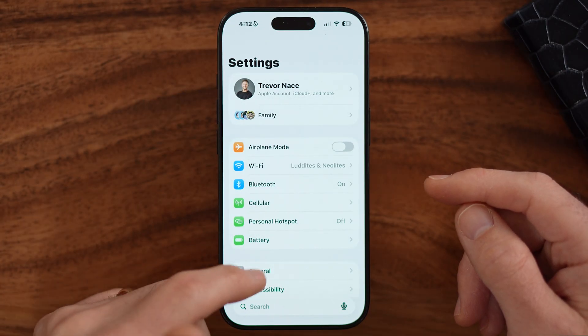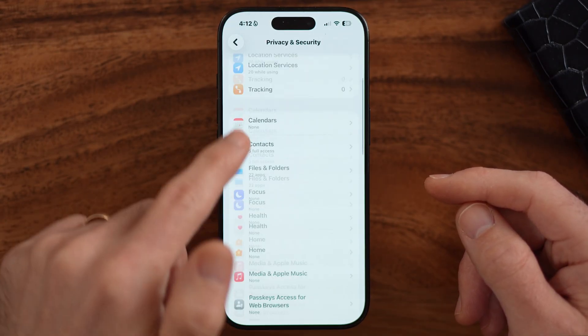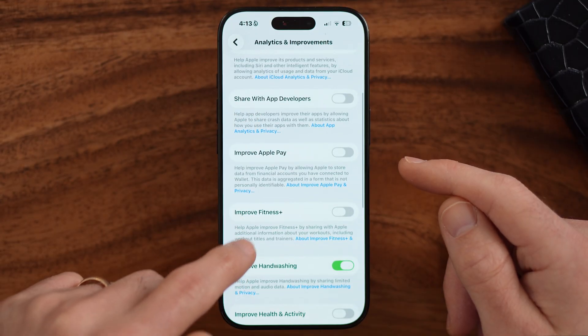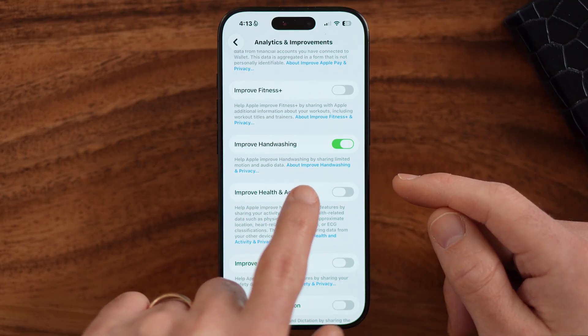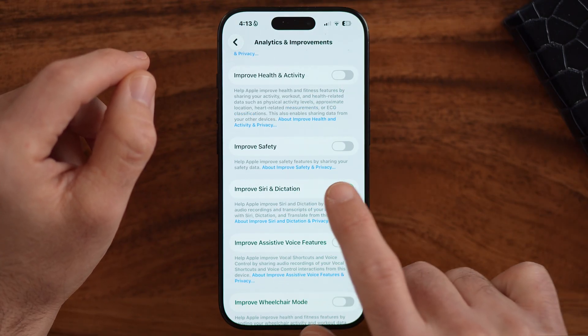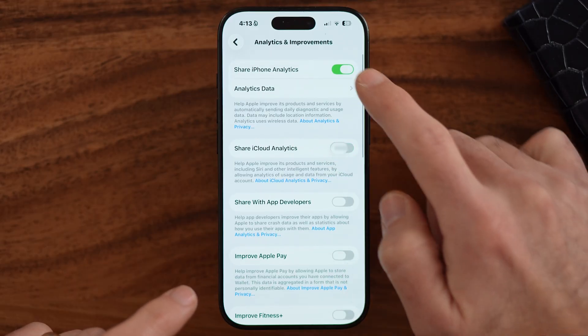Let's head into the settings of your phone first and check a big culprit — analytics. Scroll down to Analytics and Improvements. This might seem harmless, just gathering analytics about your iPhone and sending it to Apple. However, there's some audio data taken from your phone and sent to Apple. You'll see options like Share iPhone Analytics, iCloud Analytics, and Improve Handwashing — which shares limited motion and audio data while you're washing your hands. Improve Siri and Dictation will also include some audio recordings. These are often anonymized, but if you don't want to share that audio data, toggle all of them off.